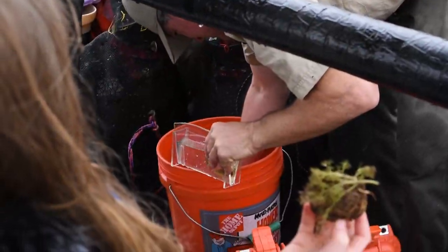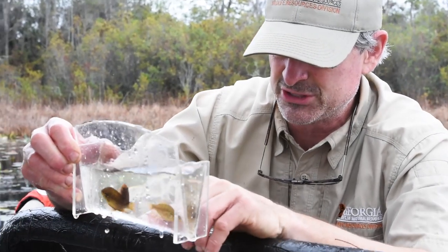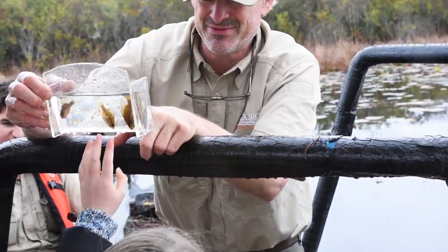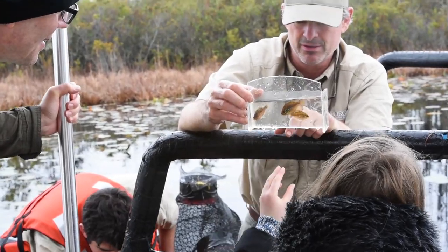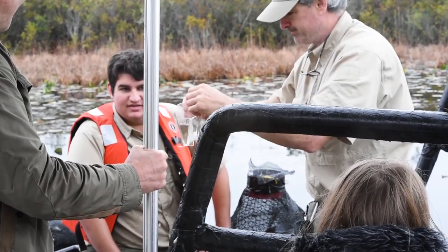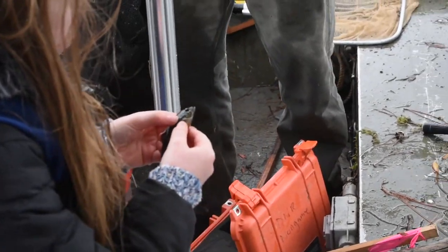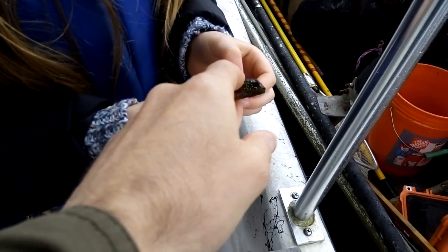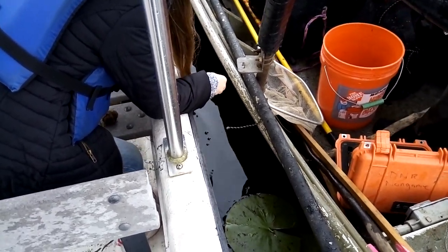These are modified crayfish traps — we put some bait in there. These are called blue spotted sunfish, Eniacanthus gloriosus — isn't that a pretty name? Say that ten times fast! They'll turn black and get these bright blue turquoise spots when they're really colored up. These are full grown. After handling one carefully, we released it back to nature.